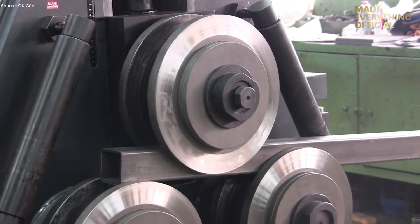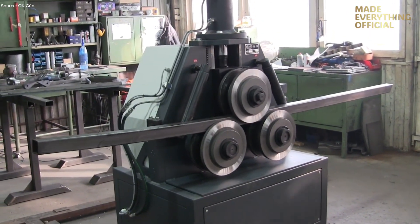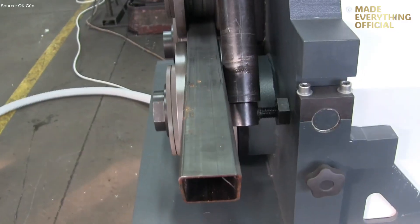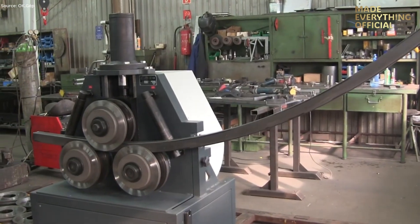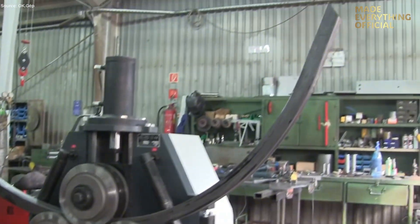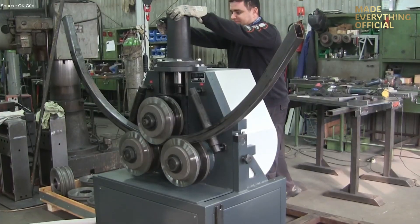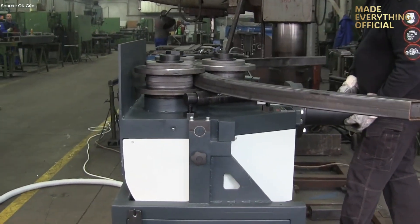The core of the machine uses three rollers — a fixed top roll and two bottom rolls that move in an arc — pinching the profile and guiding it through the bending process. As the profile passes between the rollers, the bottom rolls adjust their position hydraulically, controlling the radius and curvature of the bend. This configuration allows both symmetrical and asymmetrical bends, making it highly flexible for different profile shapes and bending radii.